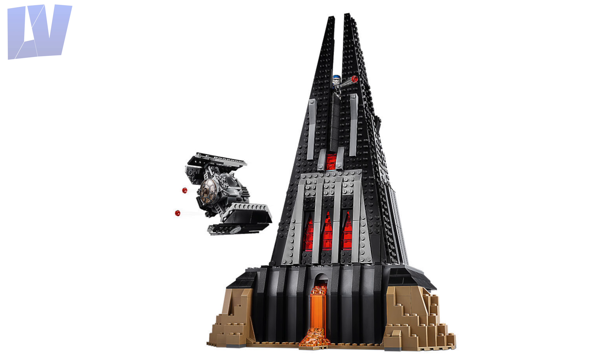The front of the castle looks okay. I like the red windows and the lava coming out of it, but apart from that it is very plain and boring.